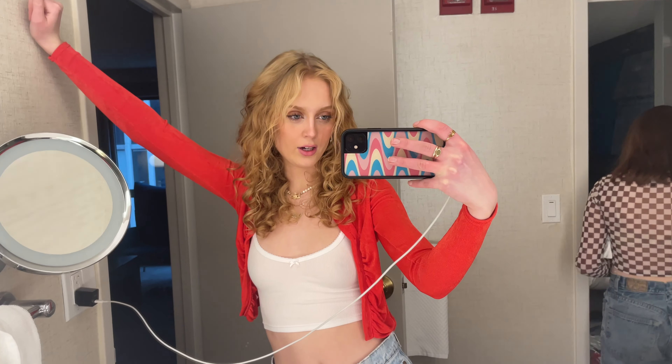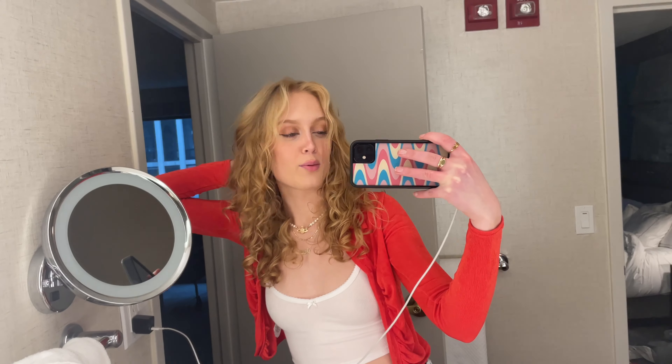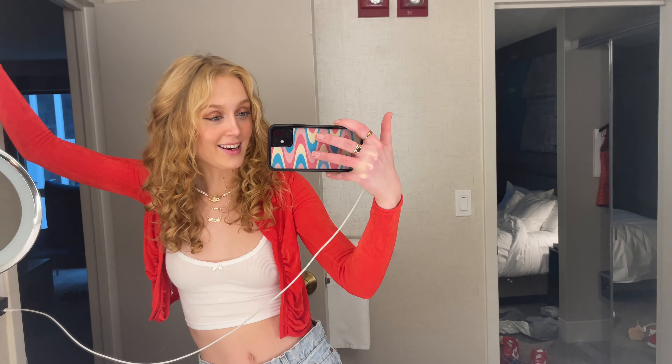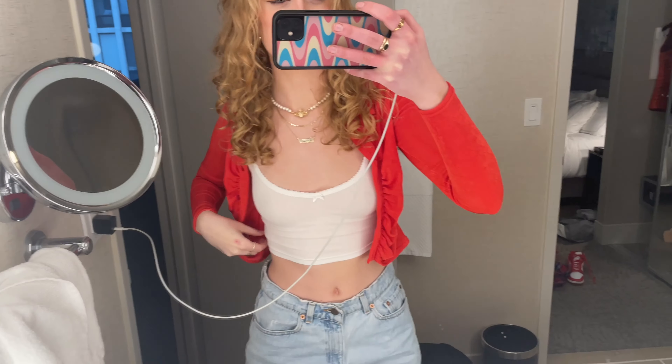We just got back from dinner and I just changed. It's just me and my sister right now — we want to run out to Water Tower Place before it closes at eight. Dinner was amazing: I got surf and turf, a virgin strawberry daiquiri, and white and dark chocolate mousse cake. Here's the fit now: Aritzia tank, same Levi's as earlier, and a little tank as a cardigan. I'm just wearing Air Forces for comfort — my feet hurt so bad, I'm not used to wearing heels that high.